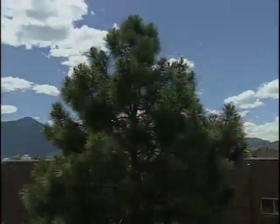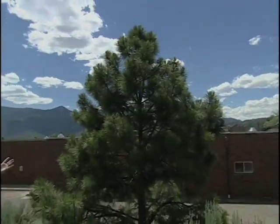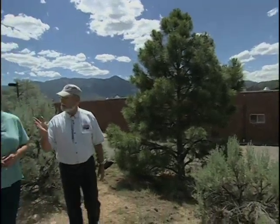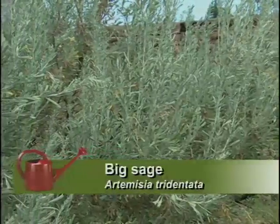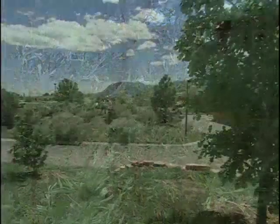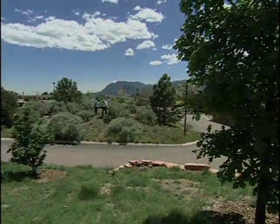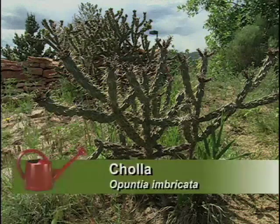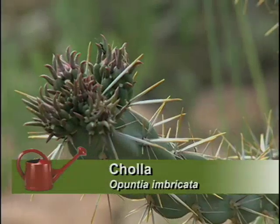As we come down out of the mountains, we leave the ponderosa forest behind — the spruce are far above that — and we come into the piñon forest: piñons and junipers, and the big western sage you can see, and the lower artemisias here. And don't forget the chollas — they're very popular even as high up as we are. When they bloom they're beautiful, but when you step on them, they hurt.